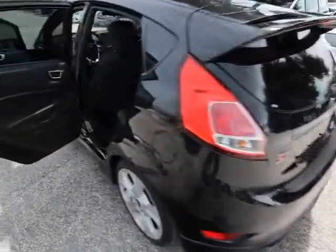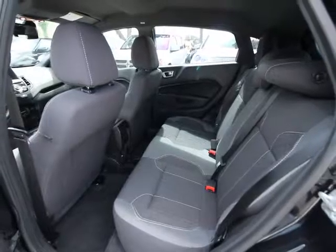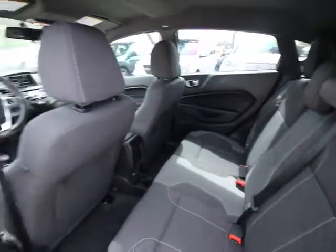Traction control, navigation system, dual airbags, air conditioning front, power steering, four-wheel disc brakes, eight speakers, security system, fog light, electronic stability control, rear window defroster.